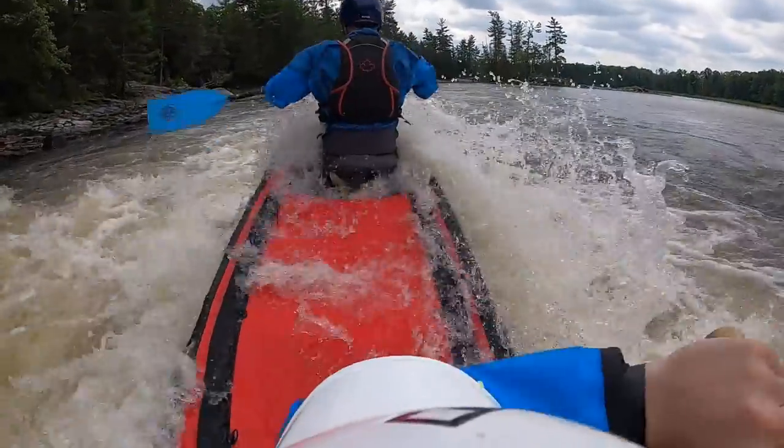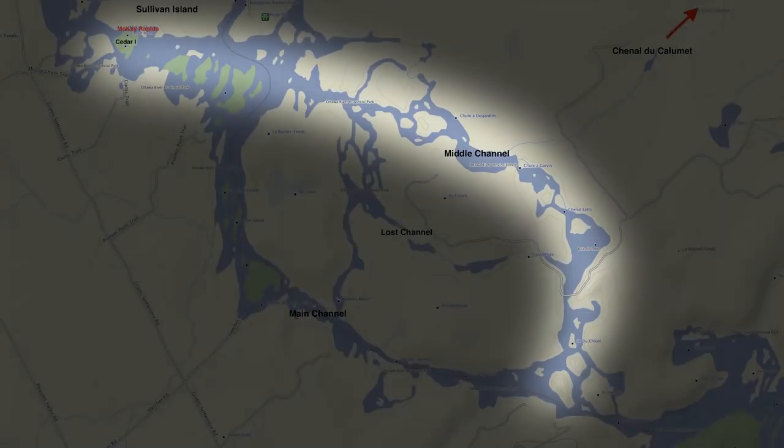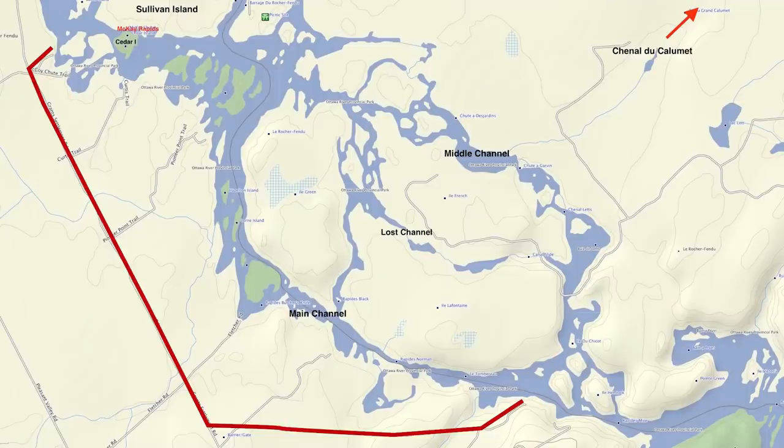What's going on guys, it's Alex here with Northern Scavenger, and today we are headed to the Ottawa River for a little whitewater action on the middle channel. I'm here with Eric — you can't see him right now because he's currently chilling at the launch.